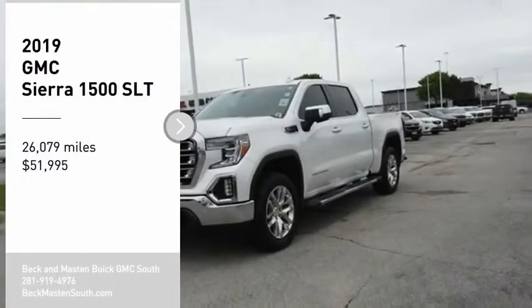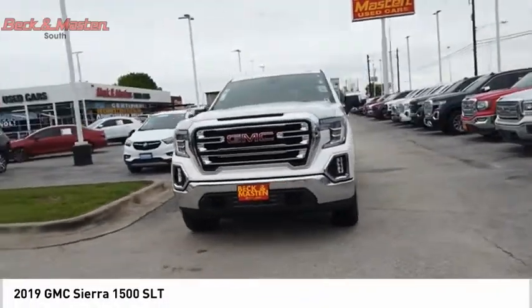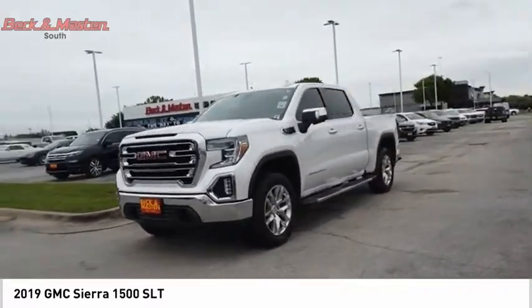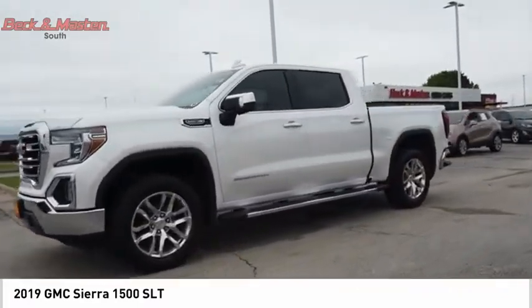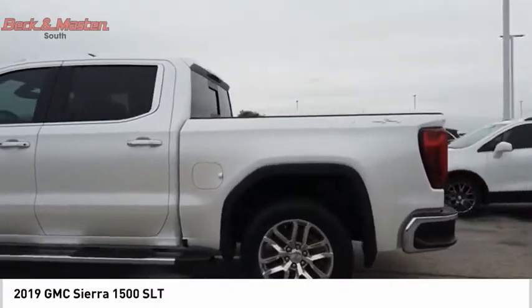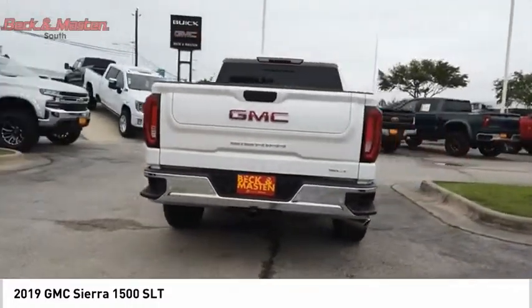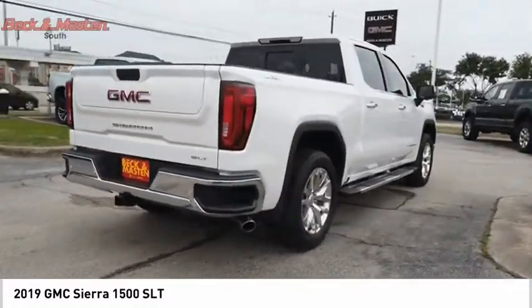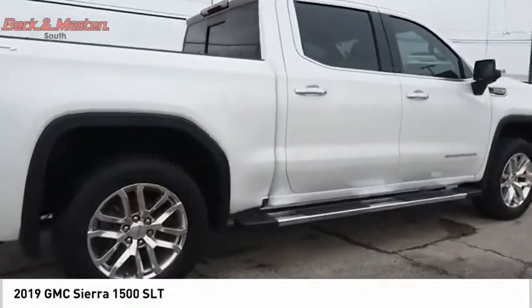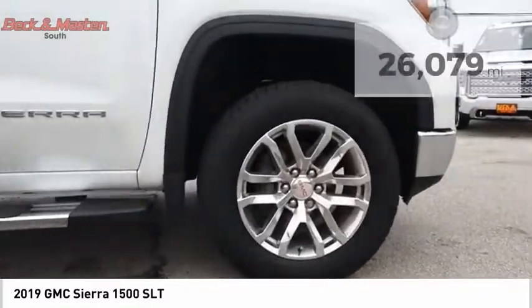You are going to love the 2019 Sierra 1500. The GMC Sierra is a full-size pickup with all the functionality you could expect. With multiple trim levels, the GMC Sierra provides a wide range of features for you to enjoy. Power and advanced technology can both be found in this fantastic truck, and it is priced below $55,000.